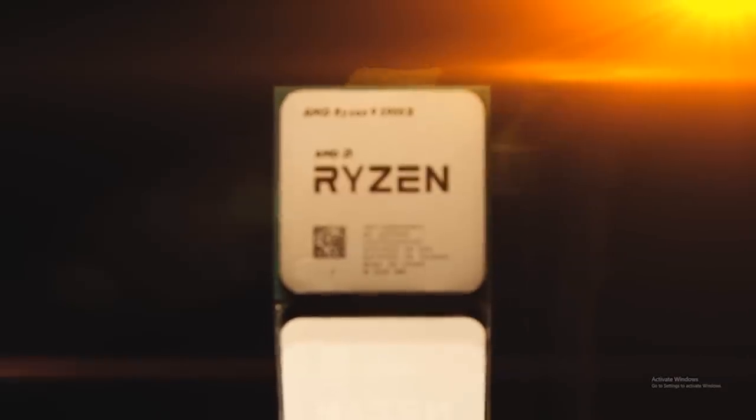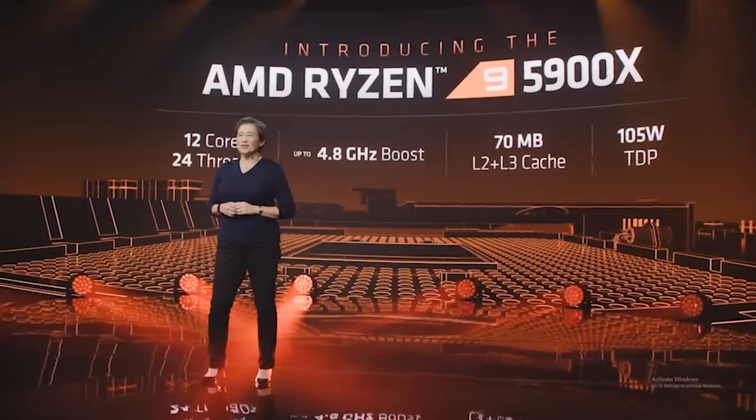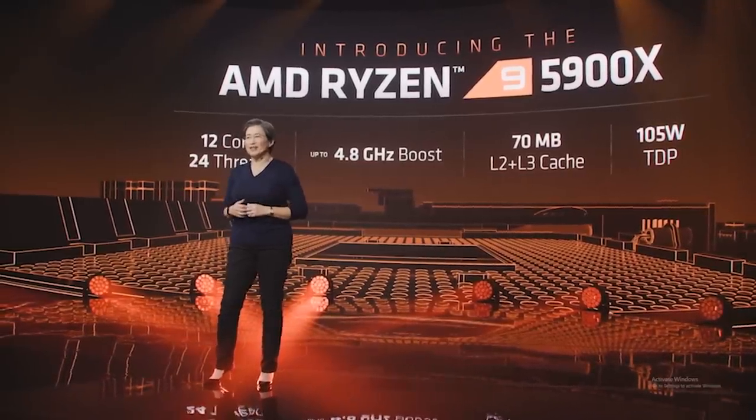If you're more serious about content creation, you may consider the Ryzen 9 5900X, which has 12 cores and 24 threads — the successor to the Ryzen 9 3900X, which was a fantastic CPU. It's going to boost to 4.8 gigahertz with a 105-watt TDP and a price tag of $549 USD. You're going to see a slight uptick in gaming performance over the 5800X, but much more significant gains in multi-threaded workloads.